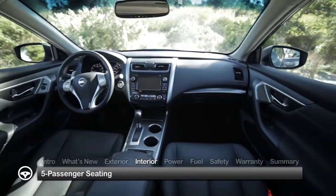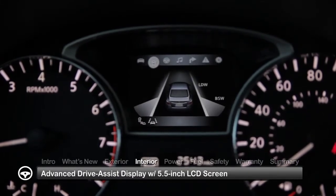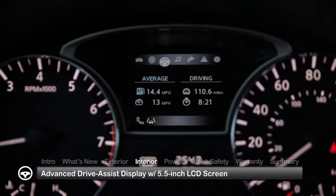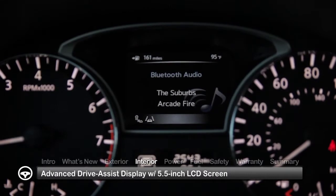Inside the five-passenger sedan, the advanced drive-assist display is designed to help the driver stay focused ahead on the road, with a 5.5-inch LCD screen centered in the instrument panel, displaying information including call interactions, maps and service warnings.